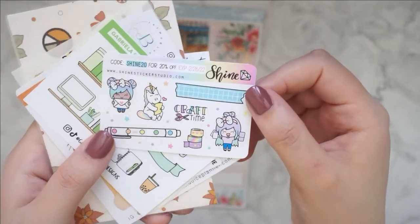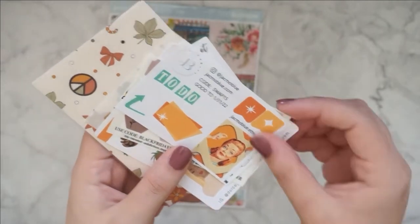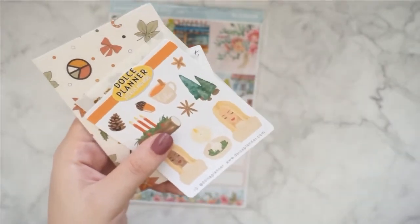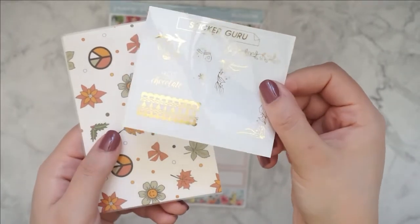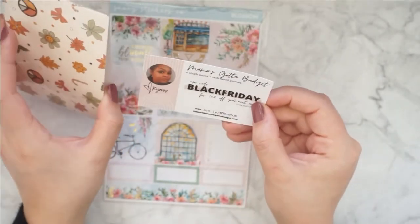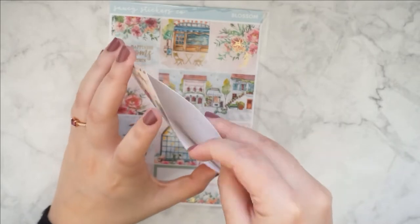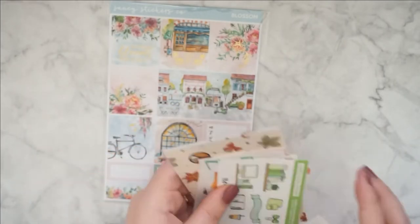We have Shine Sticker Studio. My Newest Addiction — I think I already have this one. Sticker Guru in gold. And then we have this one which is from Mama's Got a Budget, and this is like a little pocket. I really love the pattern.